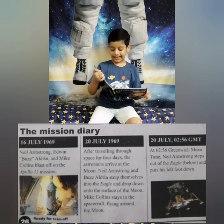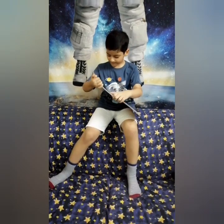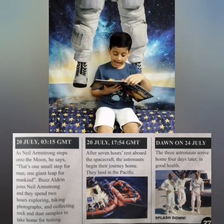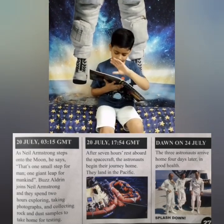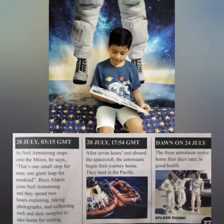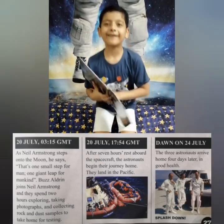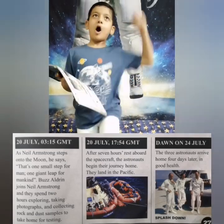Neil Armstrong and Buzz Aldrin guided themselves into the lunar module and descended onto the surface of the moon, while their crewmate stayed in the spacecraft flying around the moon. That's nice teamwork for you. At 20:17 GMT, as Neil Armstrong stepped onto the moon, he said: 'That's one small step for man, one giant leap for mankind.'